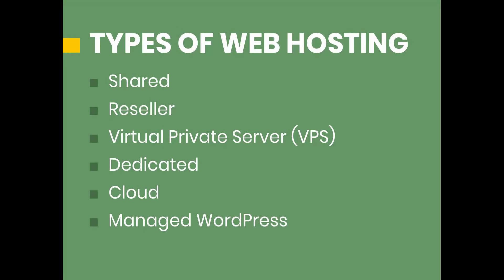So let's look at the options available on the majority of web hosting companies across the internet. More than likely, you're going to be choosing from one of these types of packages: shared hosting, reseller hosting, a virtual private server, dedicated hosting, cloud hosting, and managed WordPress hosting.